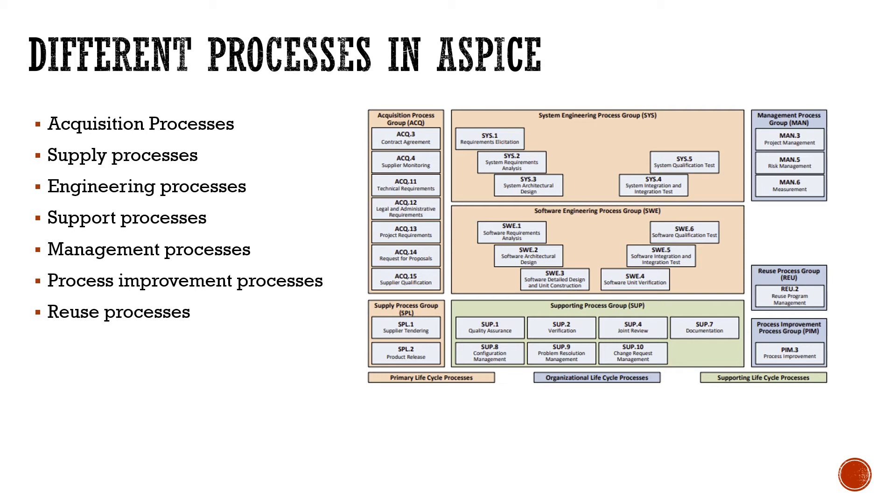The supply process group manages supplier tendering and product release, involving active interaction between suppliers and main users. The engineering process group covers system requirements, software requirements, software analysis, software design, and construction — the whole V-model is covered here, from defining requirements through to coding and implementation.